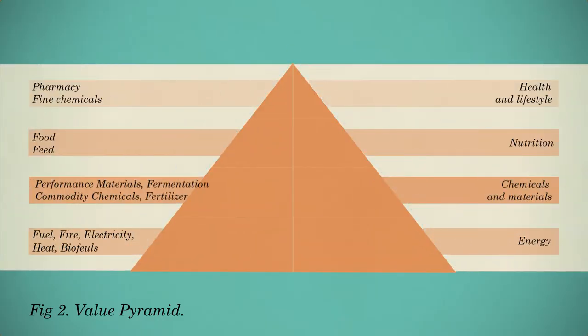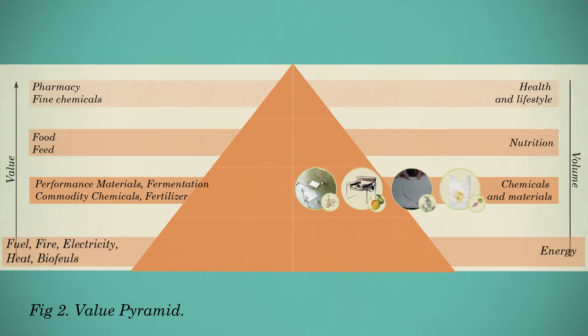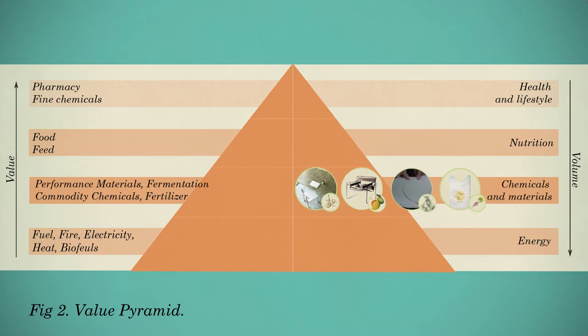Let us return to the value pyramid. You can see that biomass can be used to produce all types of applications. Although pharmaceuticals, nutraceuticals, food, feed, and energy or bioenergy are products also, the focus in this video lecture is on applications for which chemicals from biomass are used to make physical products, such as bioplastic.